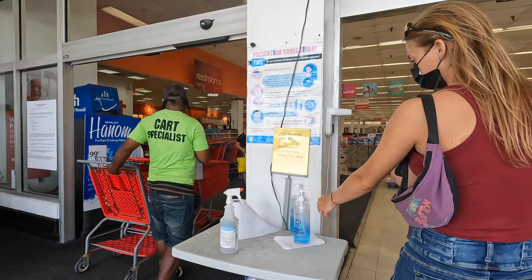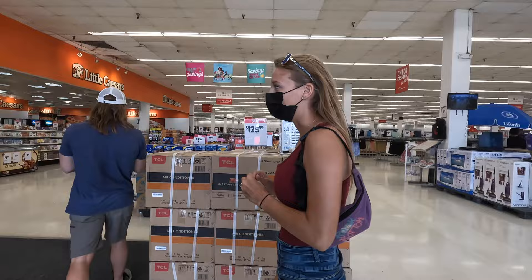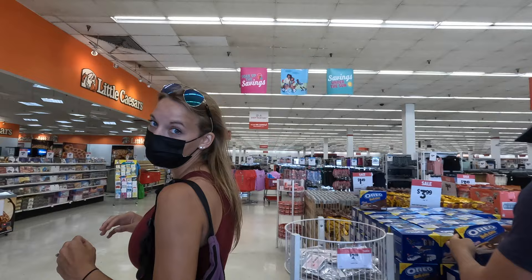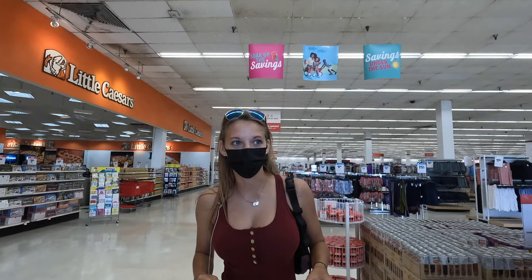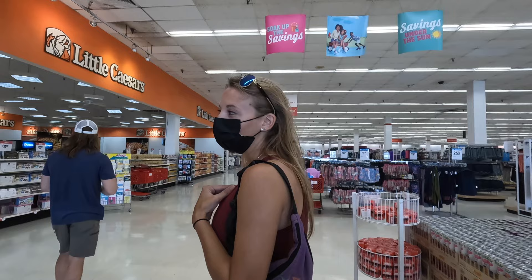They still do have a pharmacy, some regular stuff, and groceries. Let's see what they have three aisles of this week. One of the most disappointing things I discovered was that Little Caesars Pizza on Guam is not $5 for a large pizza — it's $10 for a large pizza. I know prices have gone up stateside too, but it was heartbreaking for my junk food palate.